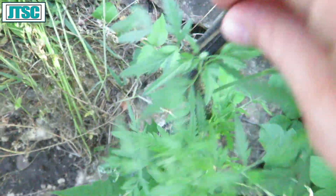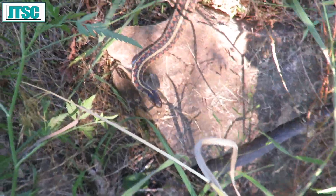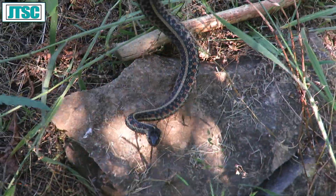There we go — ow, I jammed my finger with that rock. There we go, common garter snake.